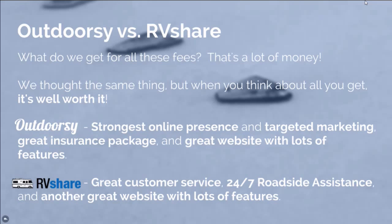It seems like a lot of money and we thought that to begin with, but if it wasn't for them we would not have any way to rent this out. We love Outdoorsy — they have a really strong online presence and target marketing, and they have a great insurance package that comes with the rental. It's like a million-dollar insurance policy, and that million dollars is part of your 20% commission, so it actually pays for itself.